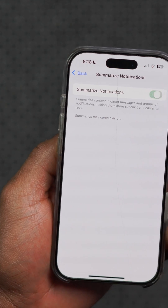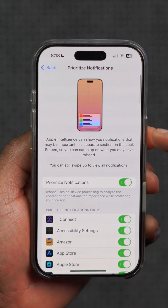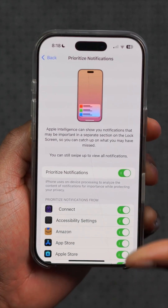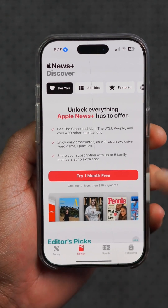Within settings under the notifications tab, there's now a new pop-up screen when you try to enable 'Summarize Notifications.' There's also a fix for 'Prioritize Notifications,' where before this wasn't working, and now that has been patched up.